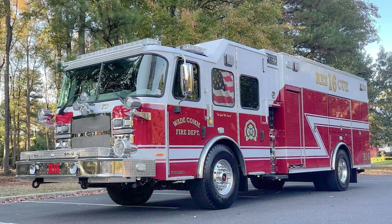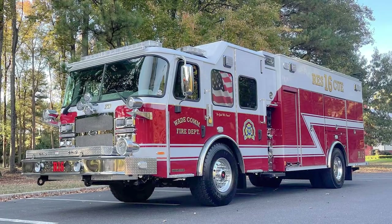It was beyond our expectations. We took it out on a test drive today, and honestly, this thing drives as good as any car. It is smooth. It looks awesome. Something this big — it's just amazing to me how well it handles. The ride's really great.